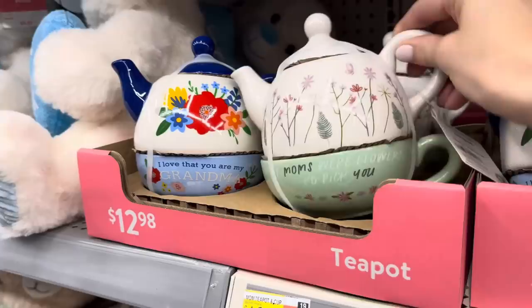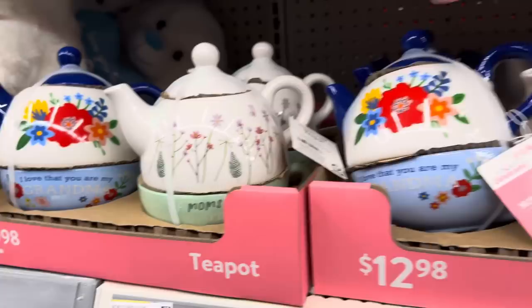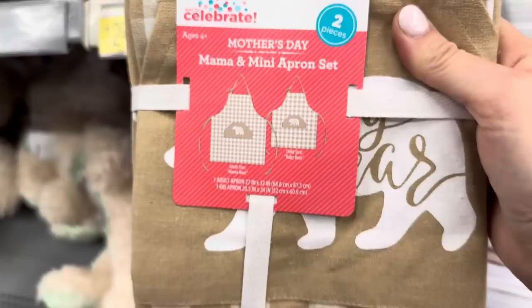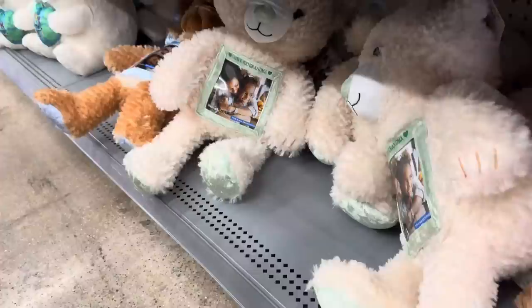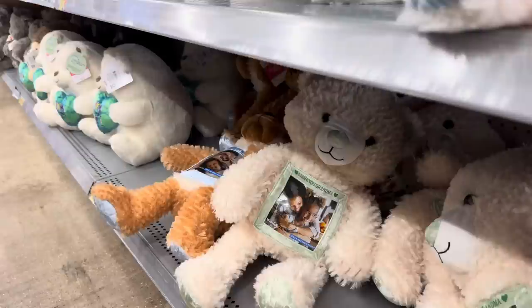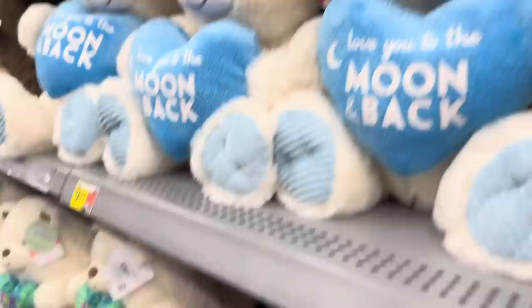If Moms Were Flowers, I'd Pick You. I love that - You Are My Grandma. $12.98 for those. Mama and mini apron set - it says Mama Bear and Baby Bear. These are really nice and cozy feeling. $12.98 for that one. I've never seen something like this - a little teddy bear where you can put a picture in front of it. This one says I Love You Grandma, and the other one says I Love You Mom. A four by four inch photo can fit in there - that's sweet. $9.97 on that one.